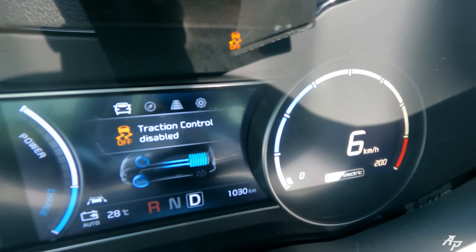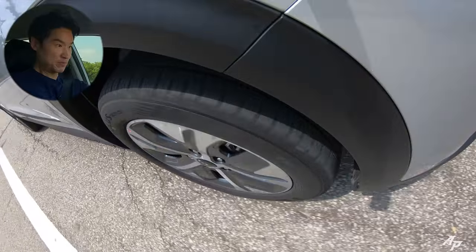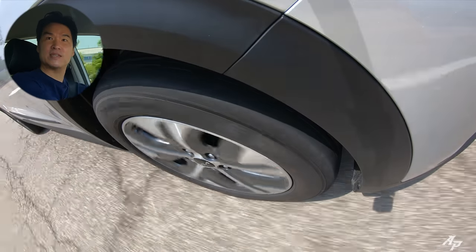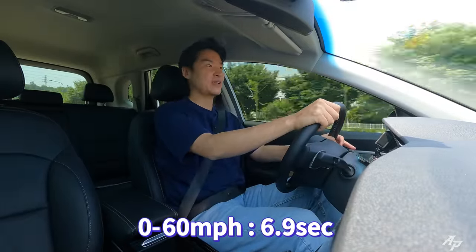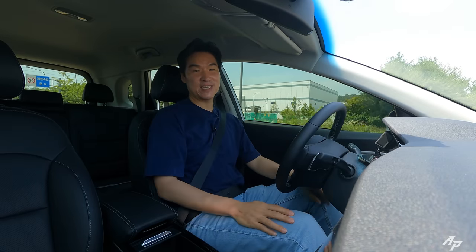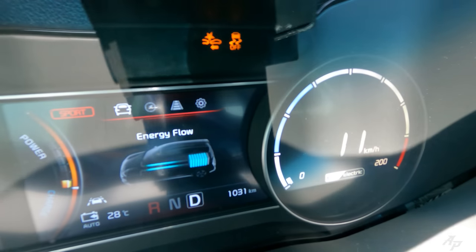Put the car into sports mode and go. Pulls nicely, little bit of slippage. It took Niro Plus 6.9 seconds to hit 60 miles per hour — actually faster than our time with the 2019 Kia Niro EV, maybe because it was wintertime for the 2019 Kia Niro. But it actually feels very responsive and quick.